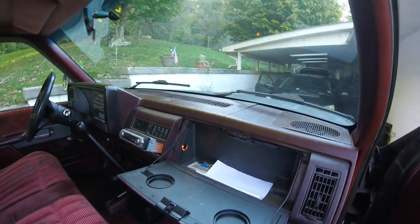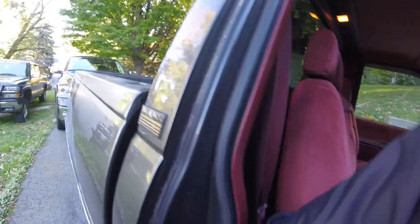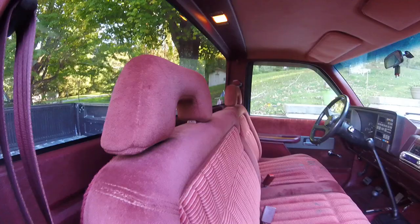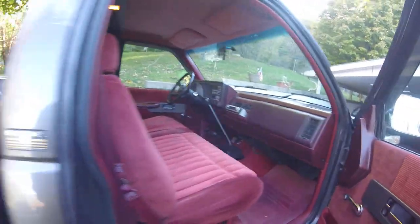It's got a glove box, cup holders, and a bench seat. You can pull the bench seat up in the back and you have jack storage with a little tray back there. Not a ton of storage though.